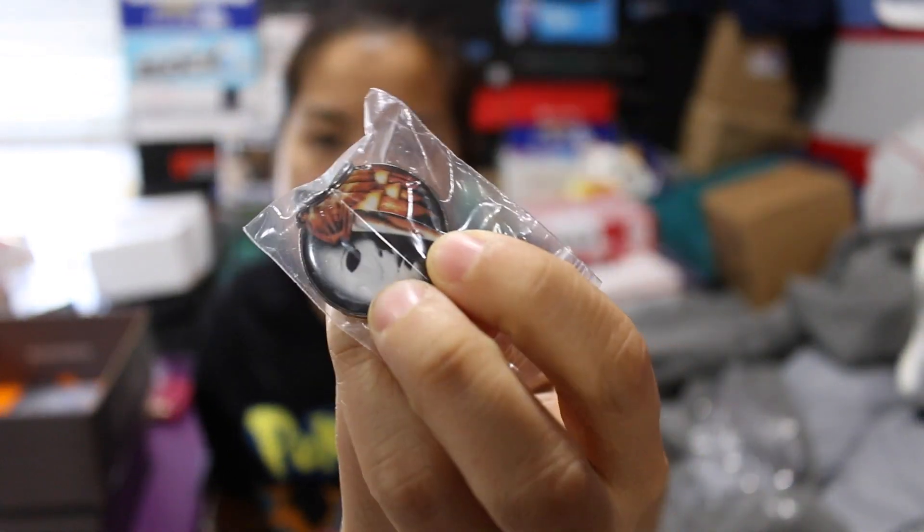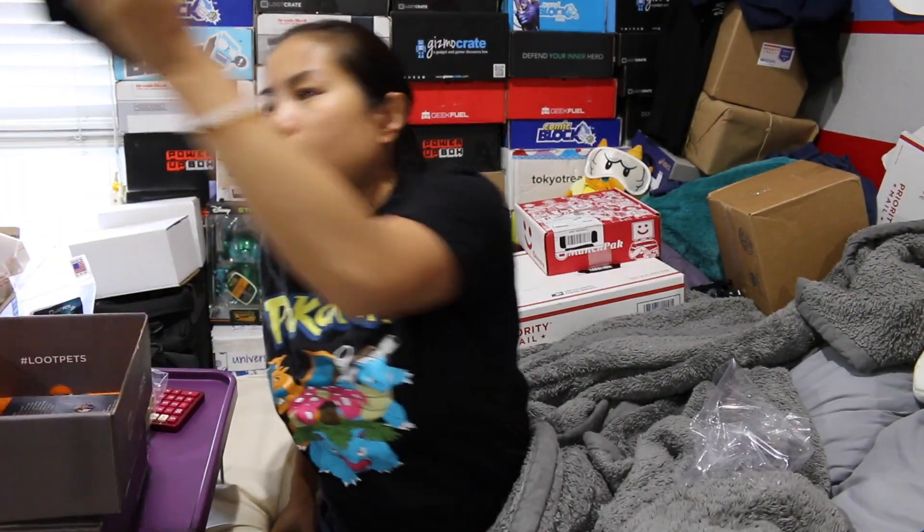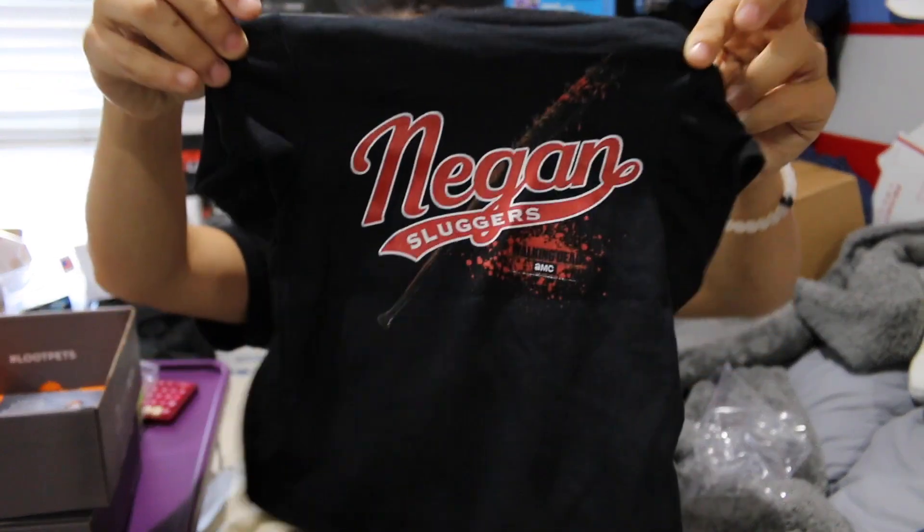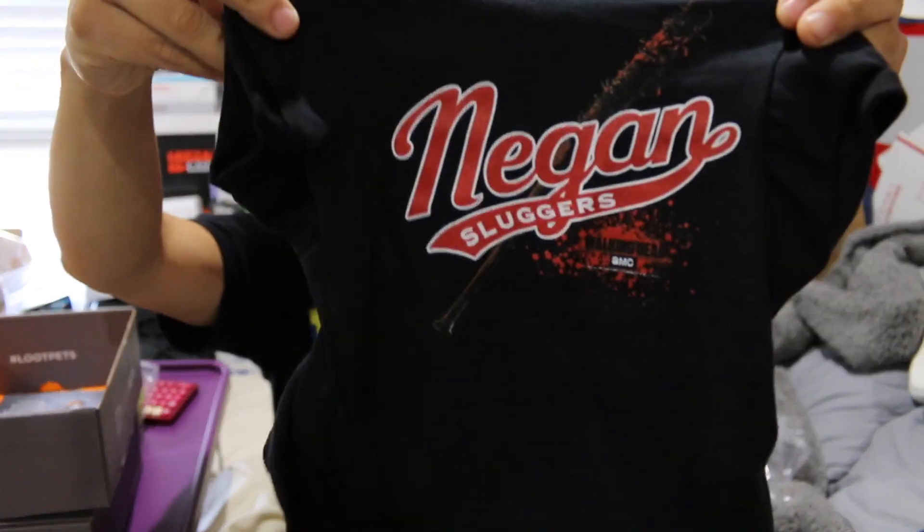And then we have our little collar tag, which is the same as the button. This is the same theme as the Loot Crate box, which is horror. And then our shirt — I think it should match the shirt we got in our Loot Crate. Yes — Negan Sluggers, without the picture of the dude because it wouldn't fit.